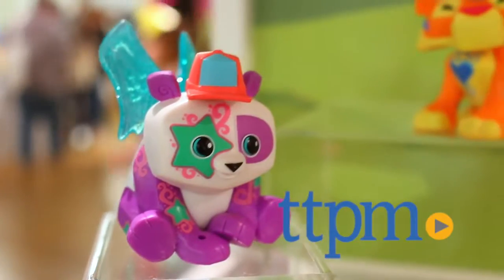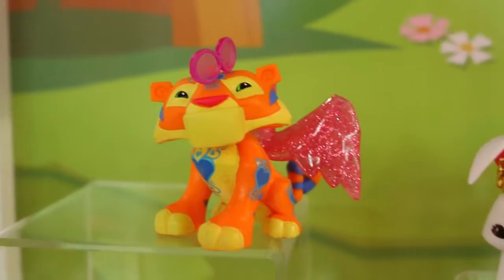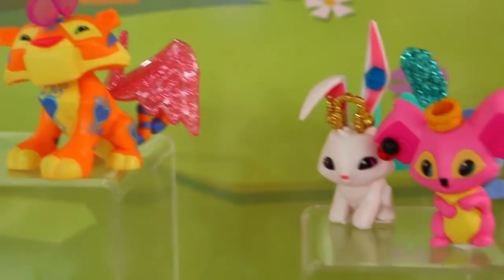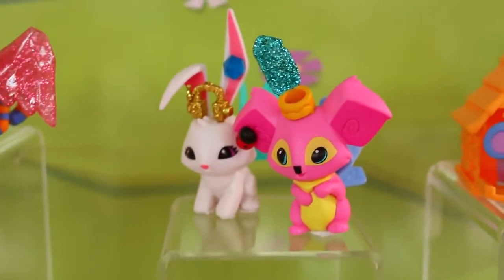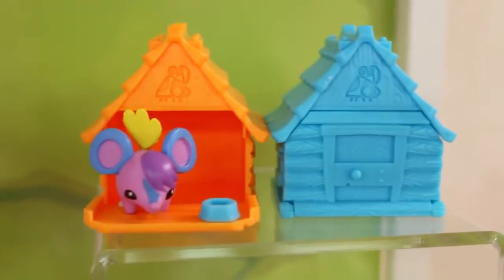All of these toys I got to see at the TTPM Toy Fair. There's the panda bear and the tiger. His glasses actually move, which is really cool. We have the bunny and the koala. Plus, Jazzwares is selling tiny play sets like this cute house with a mouse.